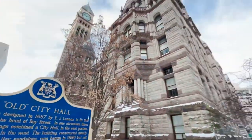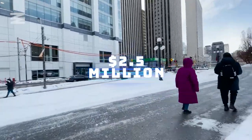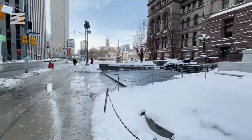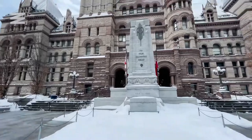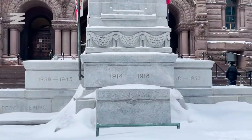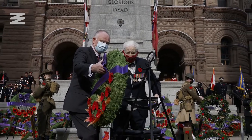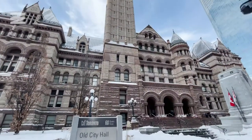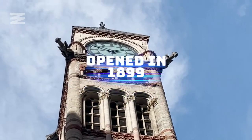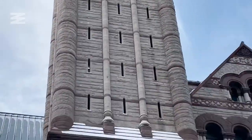Old City Hall didn't actually open for some 10 years after construction began, and the total cost at the time came to about two and a half million dollars. The architecture is described as being in the Romanesque Revival style. Just out front is the cenotaph, which commemorates those who lost their lives in service to Canada — this is where the city's Remembrance Day ceremony takes place. The clock tower was actually the tallest building in Canada when it was constructed, and the bells first rang here on December 31st, 1900 at midnight.